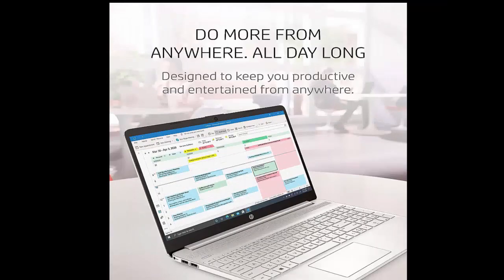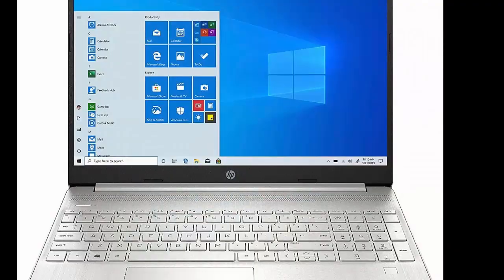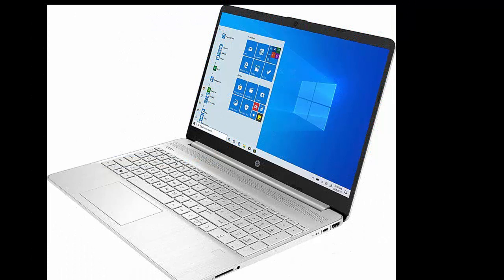Revolutionary entertainment. Enjoy ultra-wide viewing angles and seamlessly perform multi-monitor setups with a 15.6-inch Full HD IPS micro-edge and anti-glare display.